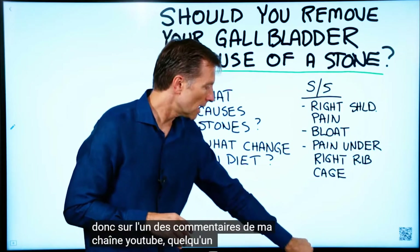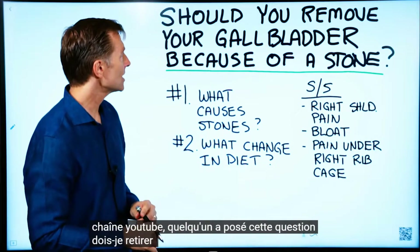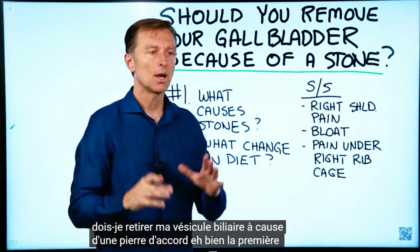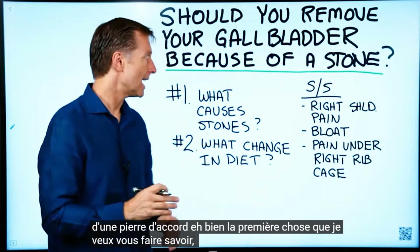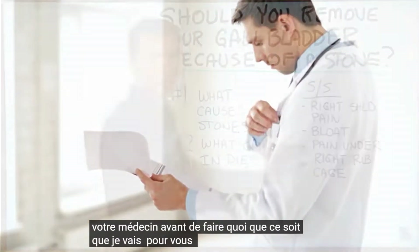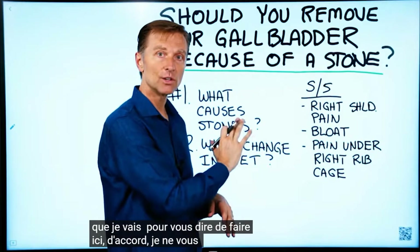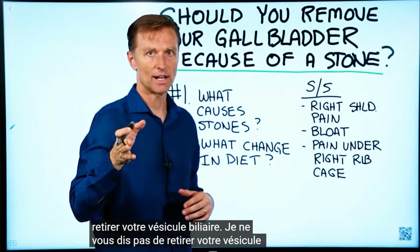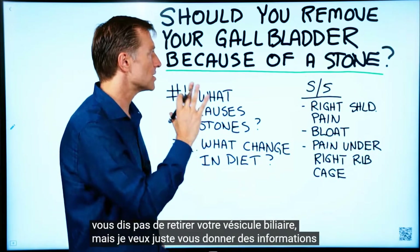In the comments on my YouTube channel, someone asked this question: should I remove my gallbladder because of a stone? The first thing I want to let you know is to check with your doctor before doing any of the things I'm going to tell you. I'm not telling you not to take your gallbladder out, and I'm not telling you to take it out, but I want to give you information to think with.